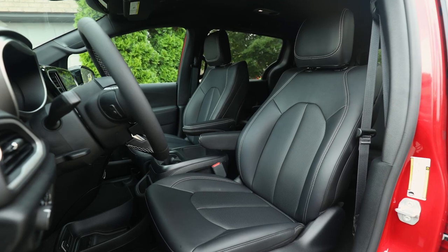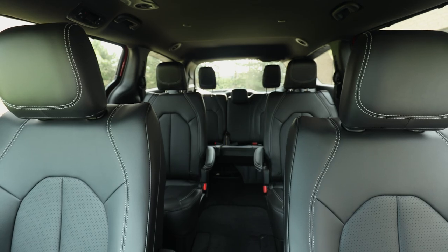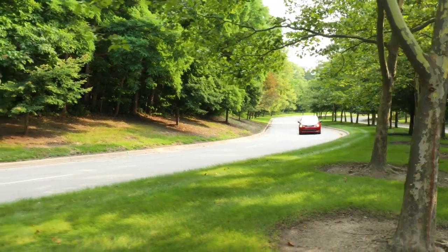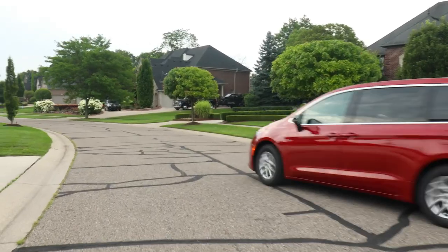The 2025 Chrysler Voyager arrives loaded with additional key standard content, including the Stow 'n Go seating system, featuring industry-exclusive second-row Stow 'n Go as well as third-row Stow 'n Go, power sliding doors and liftgate, driver 8-way power seats, and heated front seats and steering wheel.